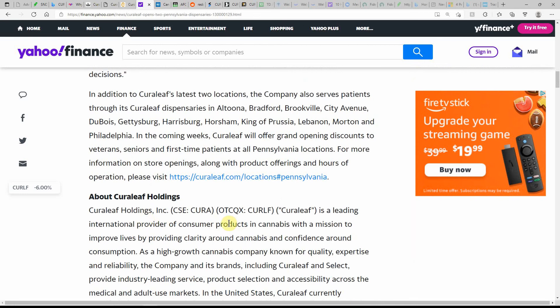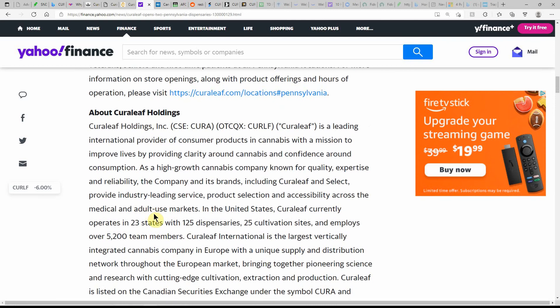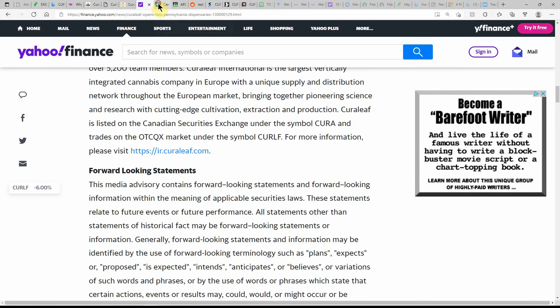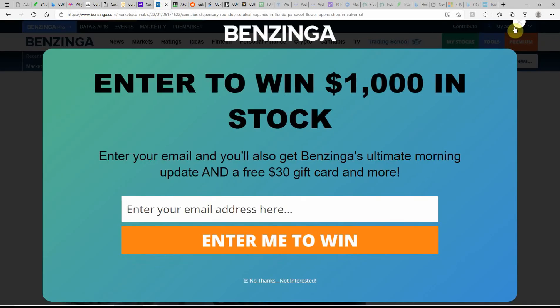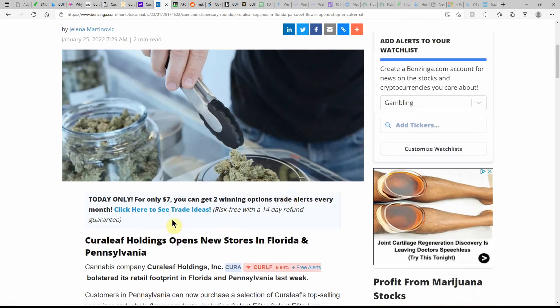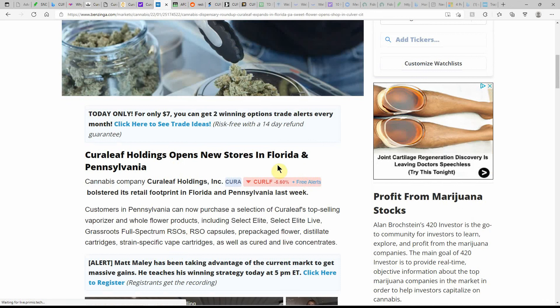The company's ongoing efforts serve Pennsylvania's over 681,000 registered patients. Here are the latest locations — the company also serves patients through Curaleaf dispensaries in Altoona, Bradford, Brookville, and others. You can click to visit their locations in Pennsylvania. If you're in PA, list that in the comments. Over on Benzinga: MJ dispensary roundup — Curaleaf expands in Florida and PA. Cresco Labs is also heavily in Florida. Tons of stores in Florida across a couple of different brands.